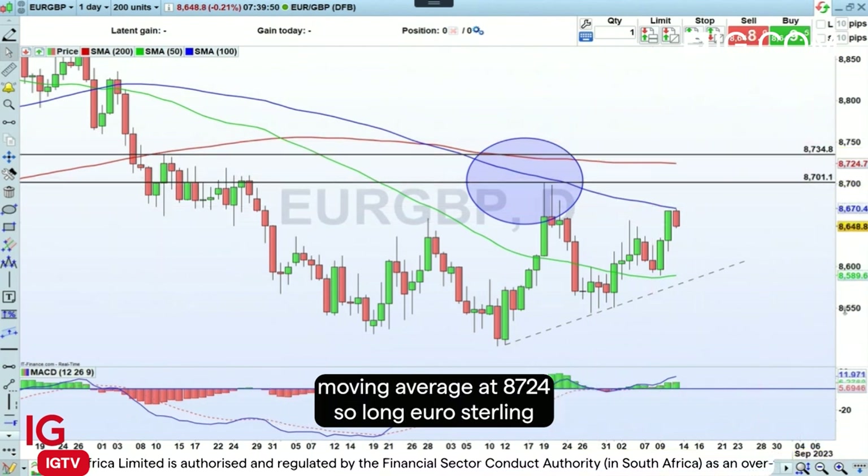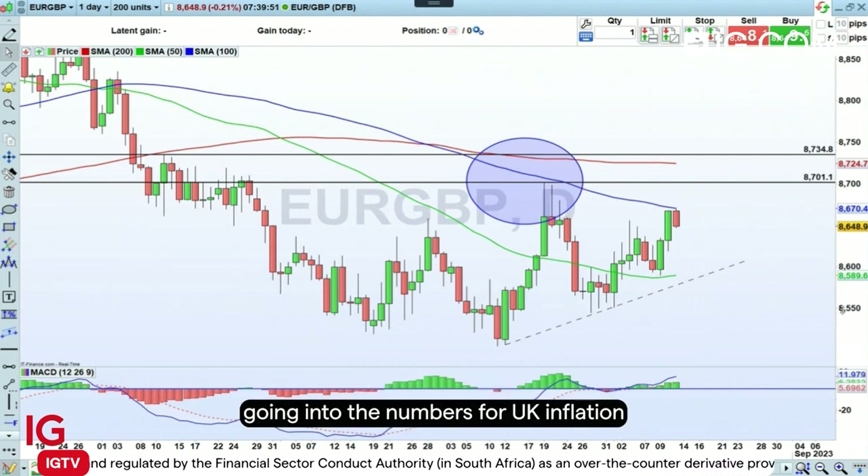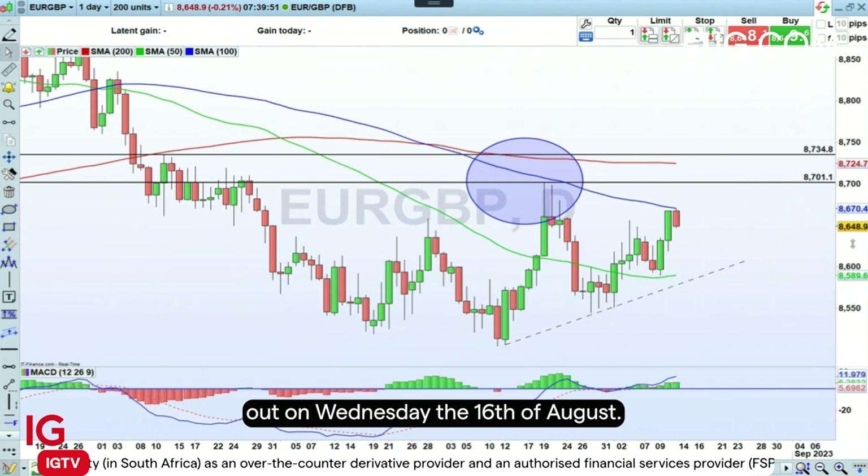So long euro-Sterling going into the numbers for UK inflation out on Wednesday the 16th of August.